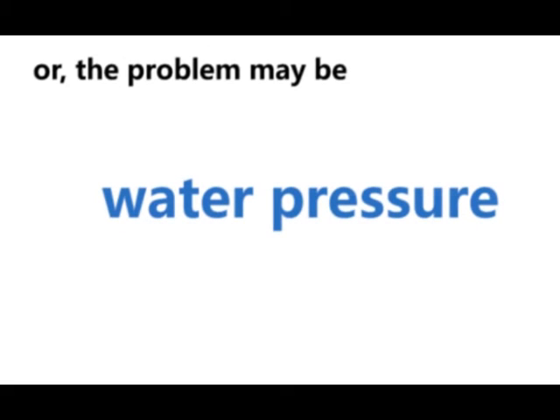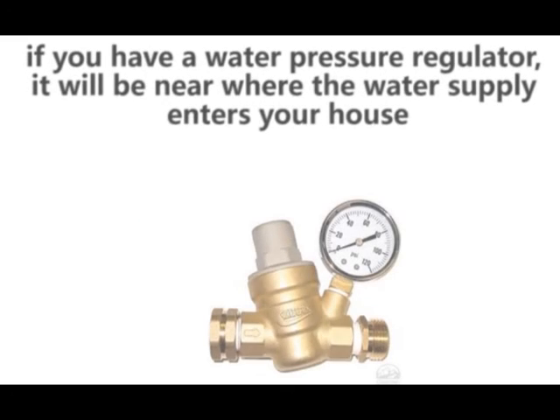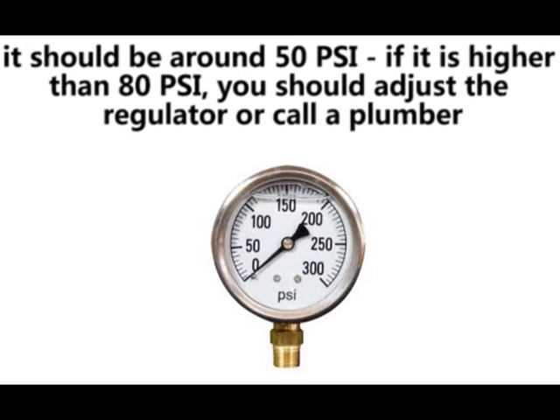Or the problem may be water pressure. High water pressure can wreak havoc on internal components and lead to banging pipes. If you have a water pressure regulator, it will be near where the water supply enters the home. If you don't have one, you can check your water pressure with a pressure gauge — it should be around 50 psi. If it's higher than 80, you should adjust the regulator or call a plumber.